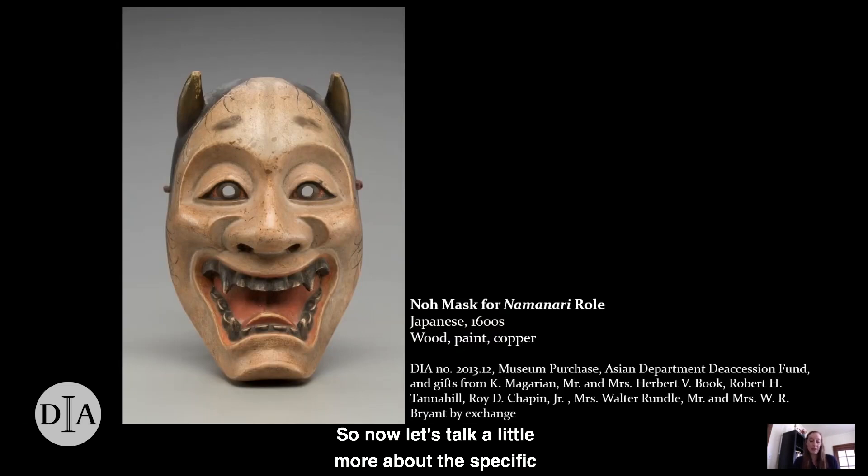Now let's talk about the specific no objects at the DIA. Our no mask presents us with a being that looks somewhat human but not quite. Its eyes, nose, cheeks, chin, eyebrows, and hair are all quite human-like, but the short horns growing from its head and the terrible fangs revealed by its wide open mouth suggest more of a supernatural character. This mask was made for a very specific type of role called namanari, depicting a woman in the process of becoming a demon. In this role, the woman's husband has betrayed her, leaving her for someone else, and she turns into a demon-like being called an oni in order to take revenge on him.